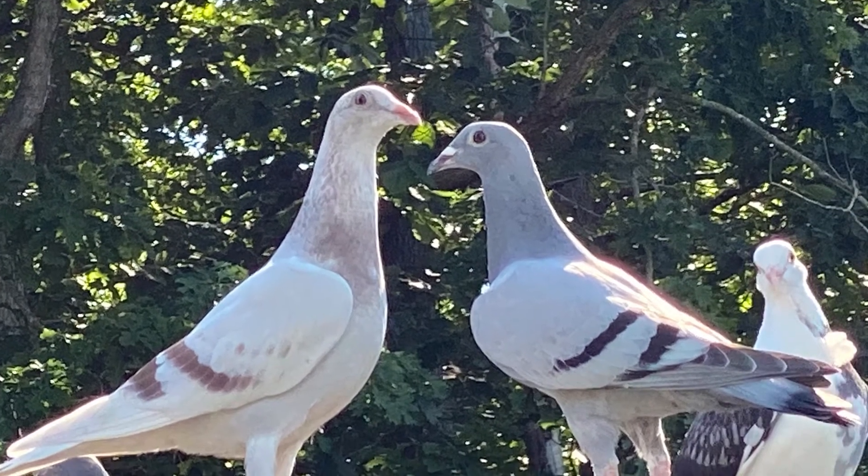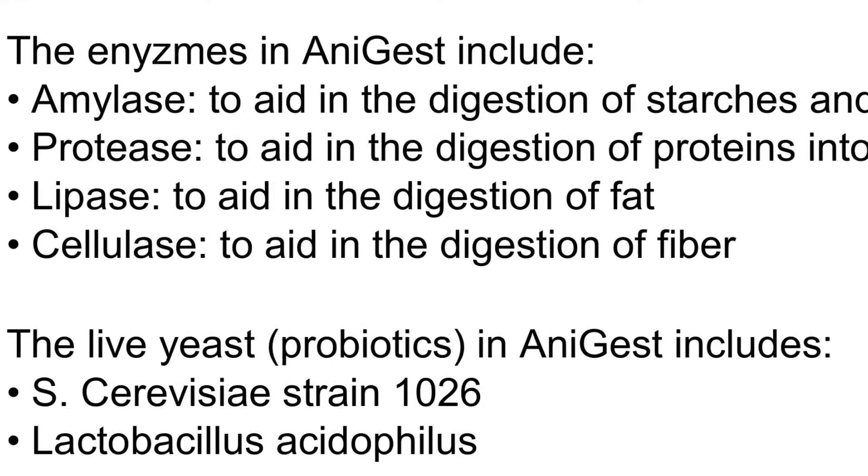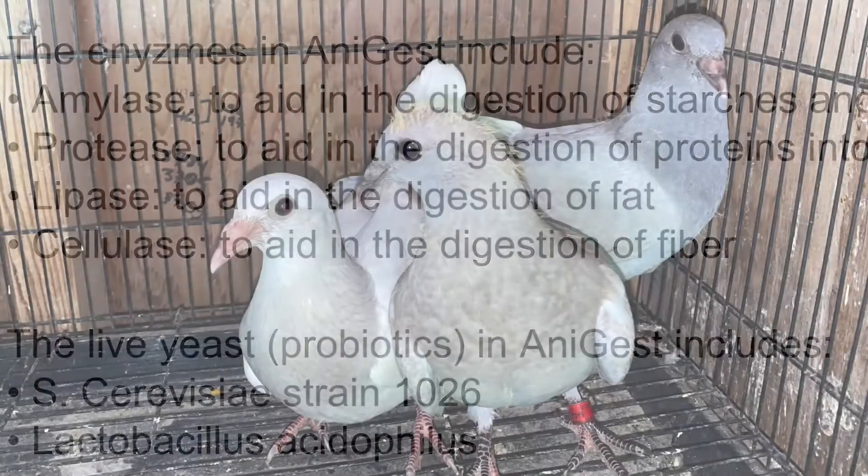The enzymes in AniGest include amylase to aid in the digestion of starches and sugars, protease to aid in the digestion of proteins to amino acids, lipase to aid in the digestion of fat, and cellulase to aid in the digestion of fiber.